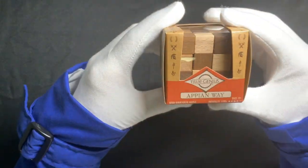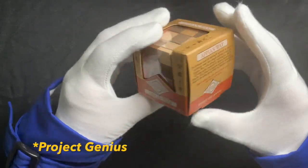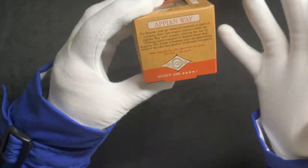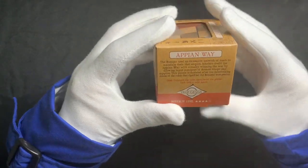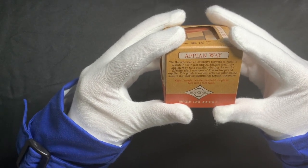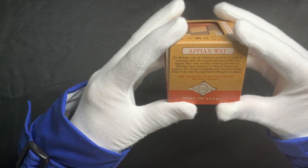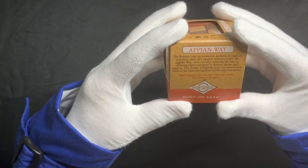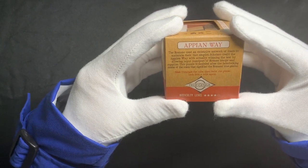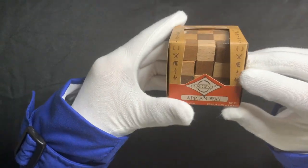The next puzzle is called Appian Way. It's by the same company, True Genius, and it's in the same kind of series of puzzles. This one is actually rated a four out of five, so a little bit more difficult. It says the Romans used an extensive network of roads to maintain their vast empire. Scholars credit the Appian Way with actually winning the war by allowing rapid transport of Roman troops and supplies. This puzzle is modeled after the interlocking stones of the roads that signified the Romans' true genius. The goal is to untangle the cube, then twist the pieces back into a cube again. And it's got little Roman-themed symbols. Obviously this is Roman-themed.